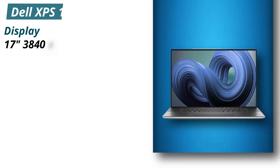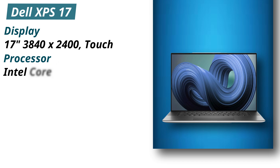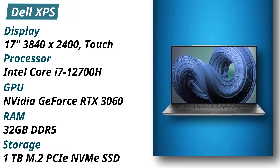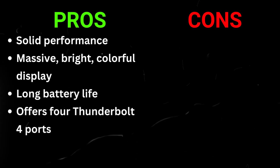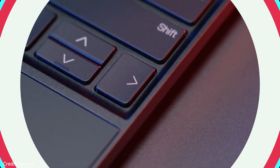Specifications — Display: 17 inches, 3840x2400, Touch. Processor: Intel Core i7-12700H. GPU: NVIDIA GeForce RTX 3060. RAM: 32GB DDR5. Storage: 1TB M.2 PCIe NVMe SSD. Pros: solid performance, massive bright colorful display, long battery life, offers 4 Thunderbolt 4 ports. Cons: 720p webcam.